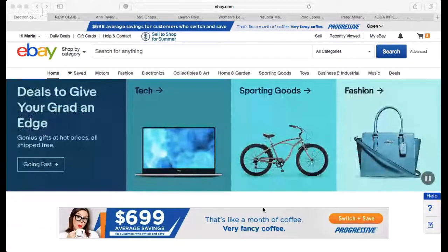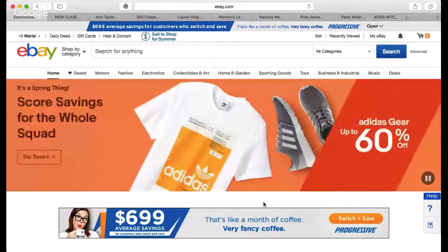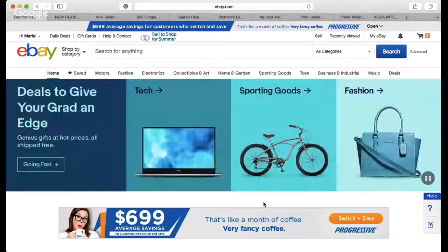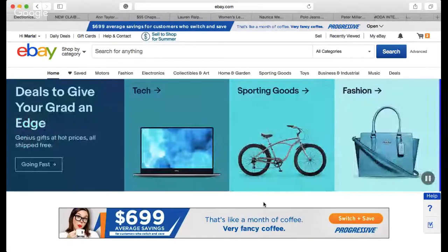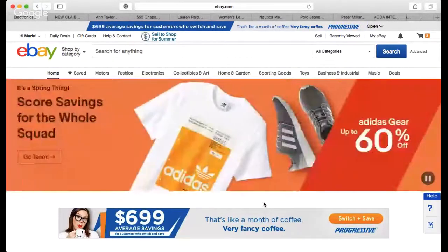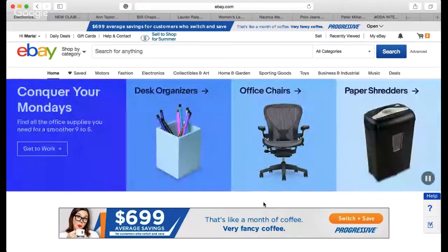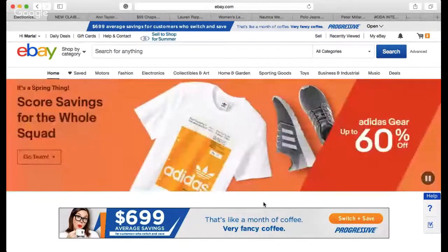Hi guys, welcome back to Spoon Feeding Profits. Today I wanted to do a quick video and share the last 10 items I sold. These items are from the last three days — the most earliest one was sold on the 11th. So these are the 10 most recent items I sold.